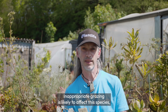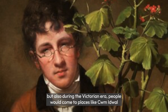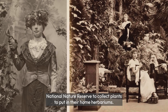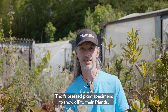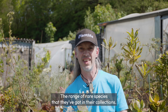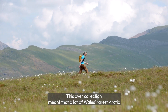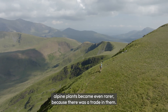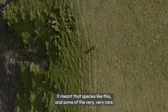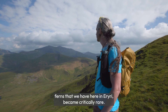Inappropriate grazing is likely to have affected this species. But also, during the Victorian era, people would come to places like Commidwall National Nature Reserve to collect plants, to put in their home herbariums — that's pressed plant specimens — to show off to their friends the range of rare species in their collections. This over-collection meant that a lot of Wales' rarest Arctic alpine plants became even rarer because there was a trade in them. It meant that species like this, and some of the very, very rare ferns that we have here in Erruri, became critically rare.